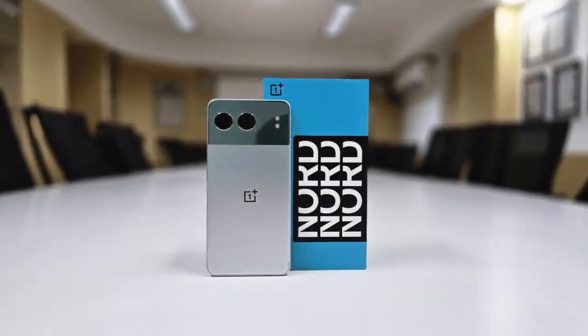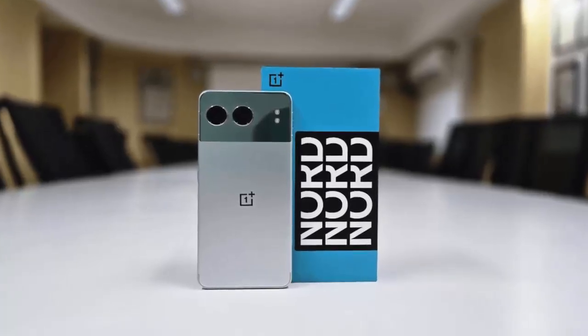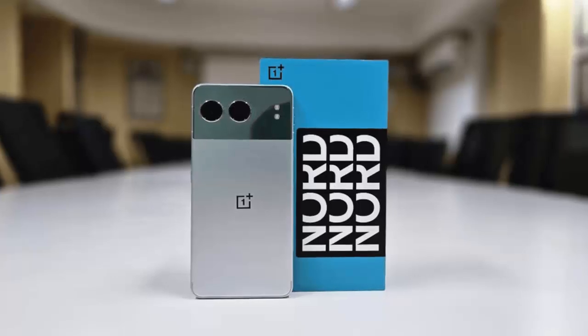OnePlus is rolling out fresh OxygenOS 15 updates for the Nord 3 and Nord 4, packed with system optimizations, security upgrades, and new features. Let's dive in.